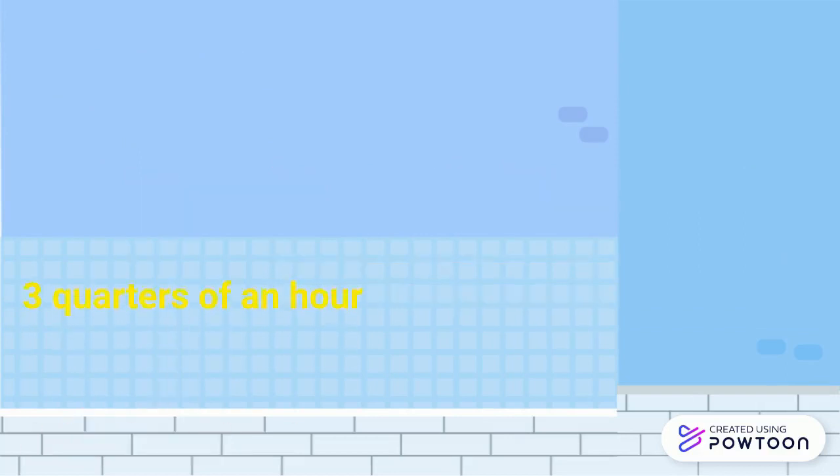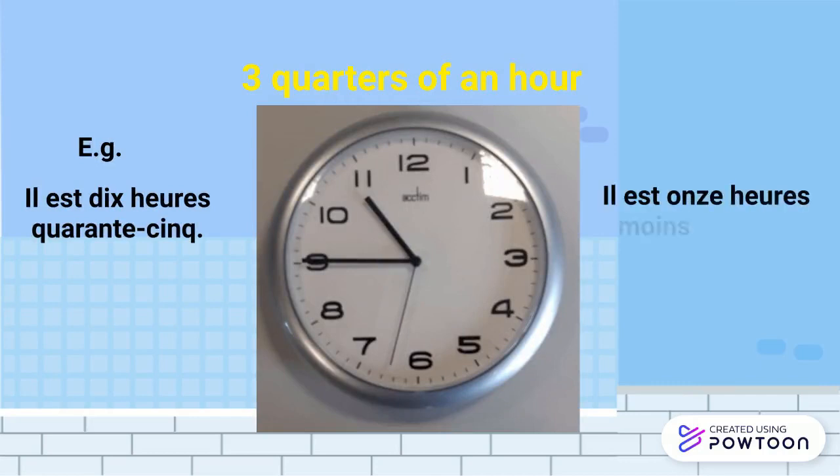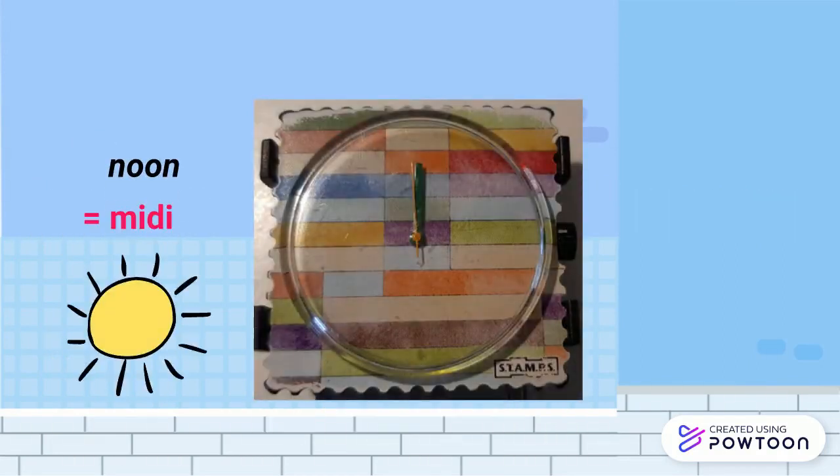For three-quarters of an hour, you can use the numeral system — il est 10h45 — but more frequently you will say il est 11h moins le quart. Finally, noon is midi and midnight is minuit.